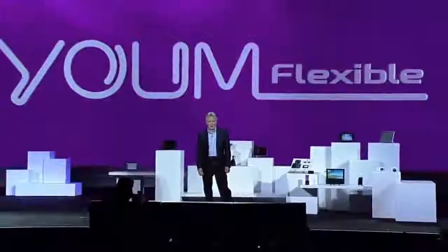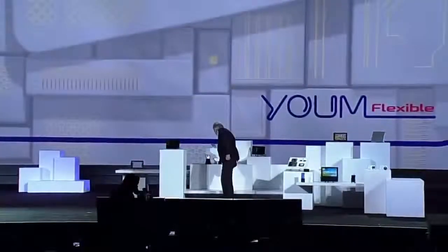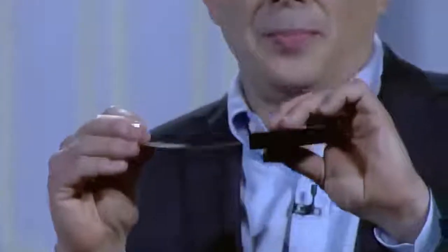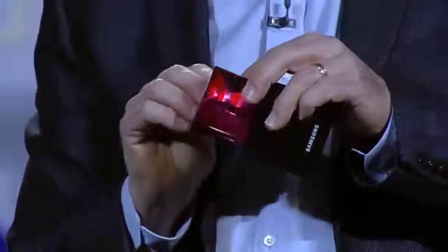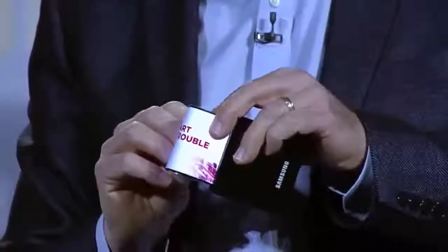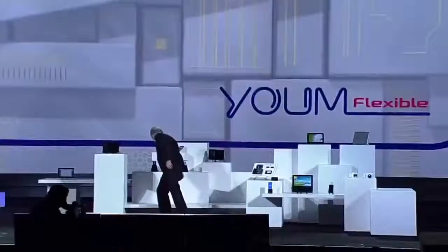YUM doesn't just bend the rules of display technology — it completely rewrites them. Take a look at this flexible OLED prototype. Our team was able to make a high-resolution display on extremely thin plastic instead of glass, so it won't break even if it's dropped, and we can actually bend the screen. Imagine the products you could design with this.